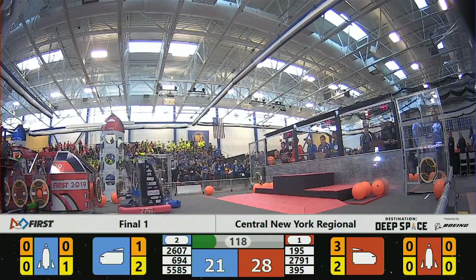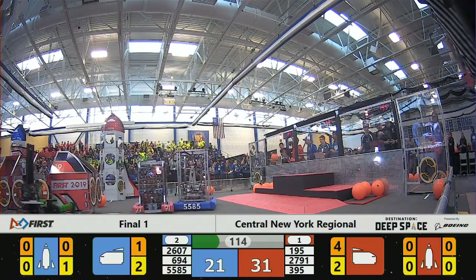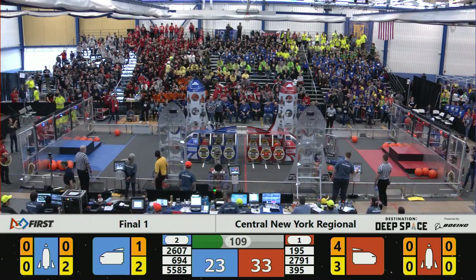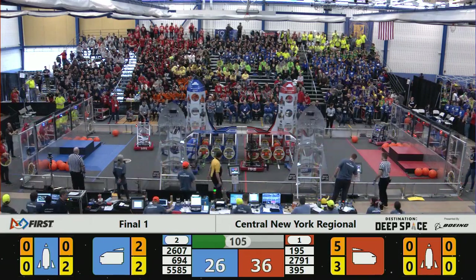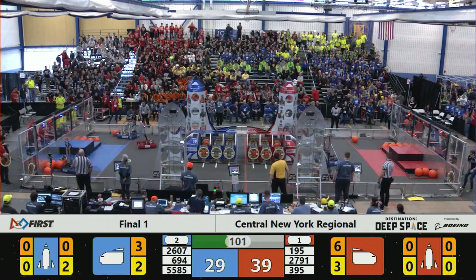There goes Shaker working on the red end of the field while Blood Sweat and Gears play strong defense against the team from Latham, New York. Your number one seed versus your number two seeds here in the finals. Two-Train Robotics head-to-head with the fighting Robo-Vikings.